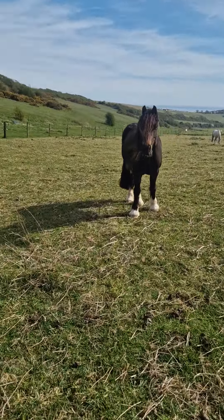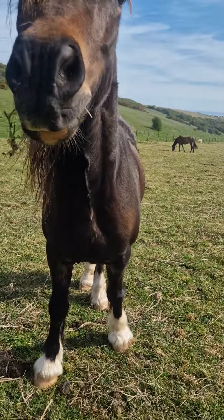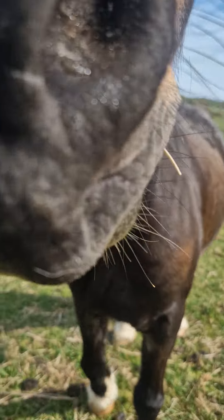Hi guys, today I'm going to give you a tour of the horses — well, the horses that are in the field with my horses anyways.